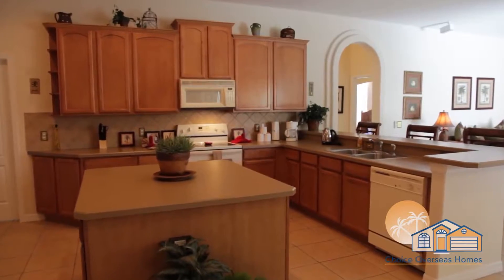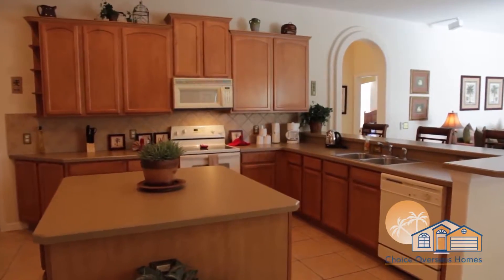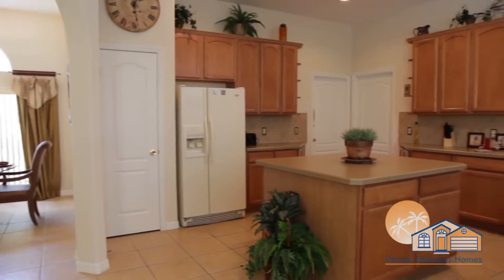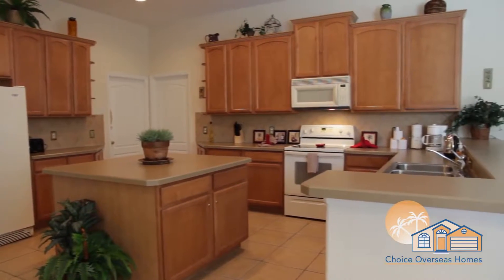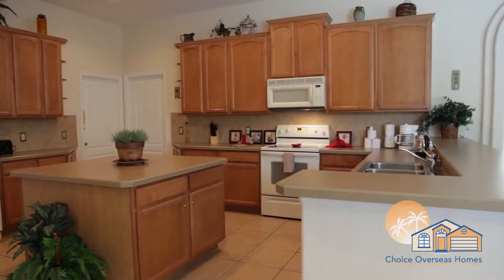Moving through to the rear of the home you'll find the oversized, fully equipped kitchen. Catering becomes a pleasure in a kitchen of this size, and we've provided all the tools you'll need to make light work of food preparation.